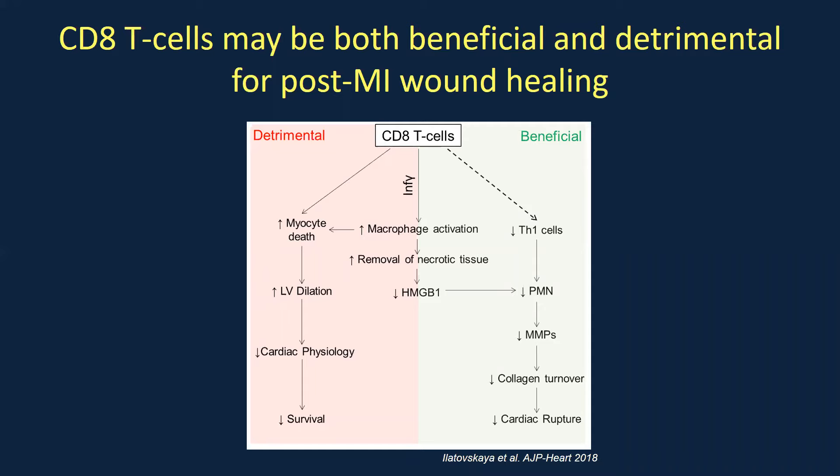Our study suggests CD8 T cells are activating macrophages — we found an increase in MerTK expression in the hearts. A highly phagocytic macrophage removes necrotic debris and can facilitate decreasing the pro-inflammatory response. At the same time, CD8 T cells have been shown to target healthy myocytes after cardiac antigen activation. So we are trying to determine whether they serve a dual role, or whether the lack of them is causing some detrimental effects.